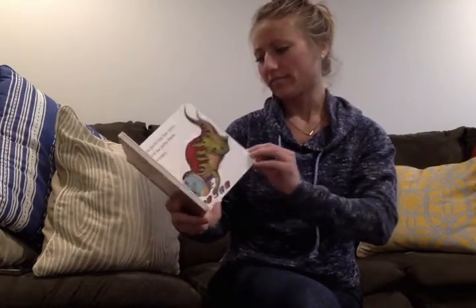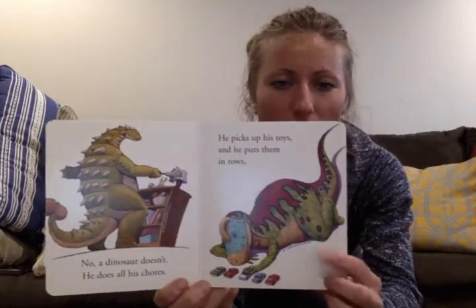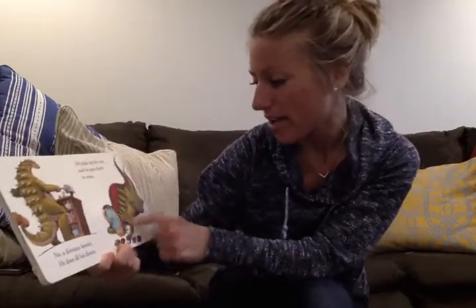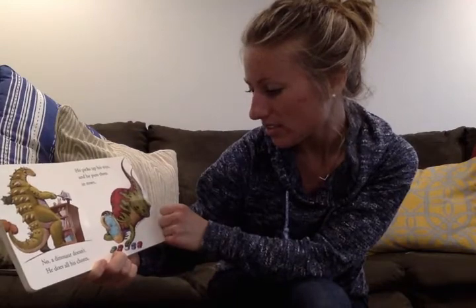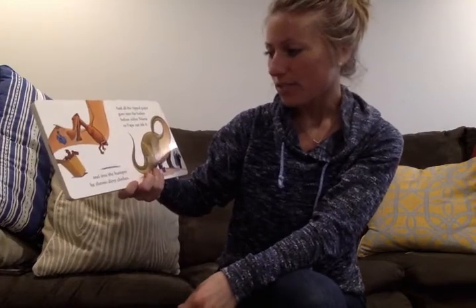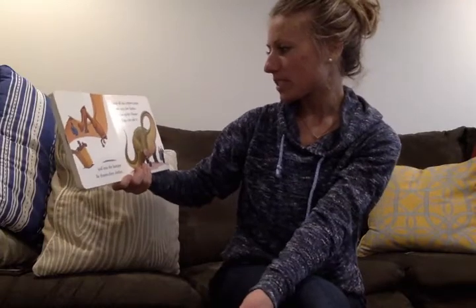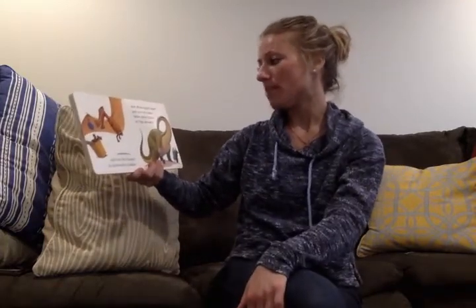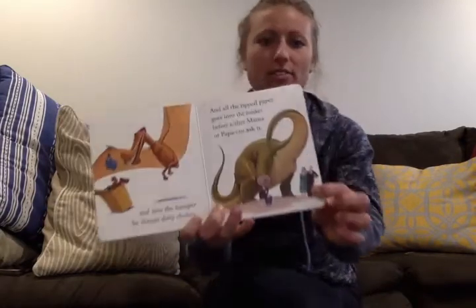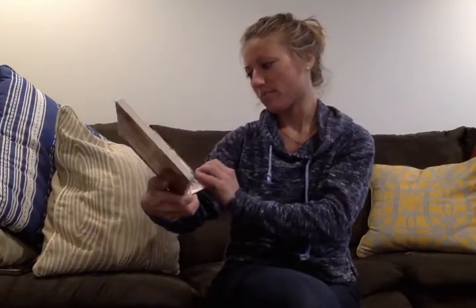It's also very colorful. Take a look at that dinosaur. What adjectives could you use to describe that dinosaur? Maybe red, green, colorful. And into the hamper he throws dirty clothes — throws and clothes are rhyming words. And all the ripped paper goes into the basket before either Mama or Papa can ask it. Oh, that's good right there. They're happy that he's throwing that into the basket.